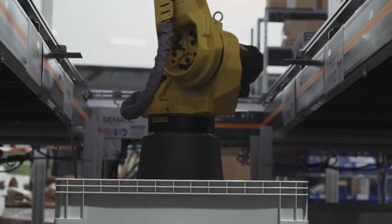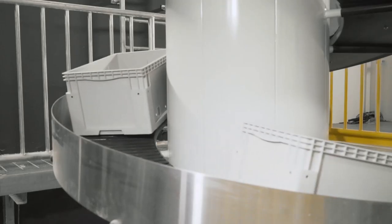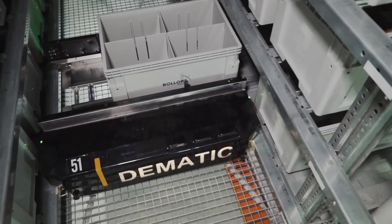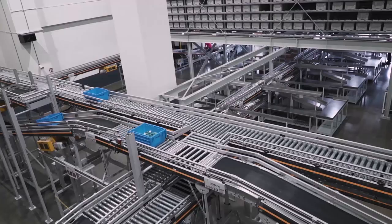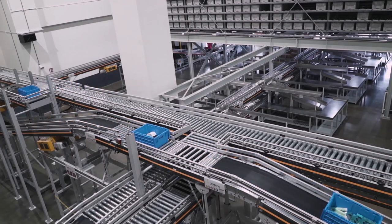The blue hub has the same features in terms of sustainability and automation, but we brought even more digitalization to the building. This facility is dedicated to perfume and cosmetics, which is retail business. In the retail business we are seeing a massive transformation in terms of omnichannel distribution — now the goods are going from everywhere to everywhere.